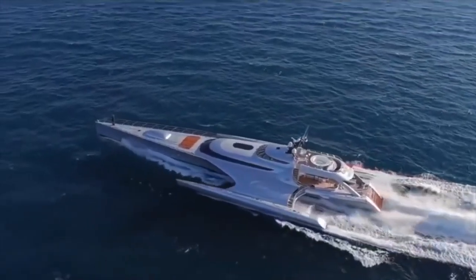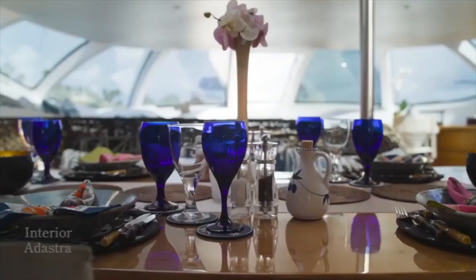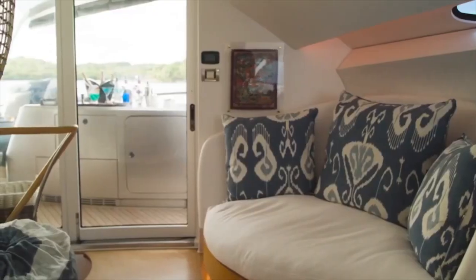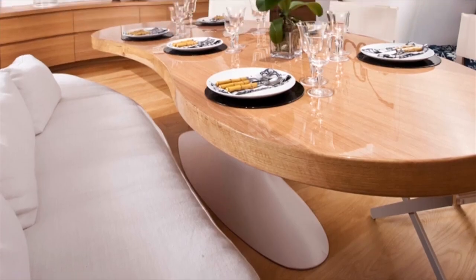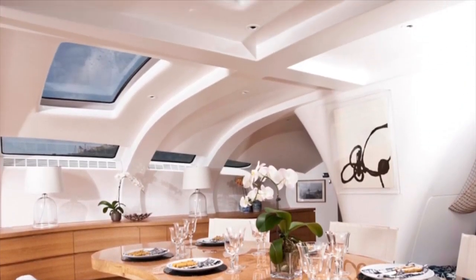Adastra's 16 meter beam creates a spacious saloon area on the main deck which offers superb views through a panoramic window and accommodates a lounge area, dining table, and navigation station. The material design features white walls, white fabrics, and light colored wood throughout. This area also has large skylights which allow in a large amount of natural light.